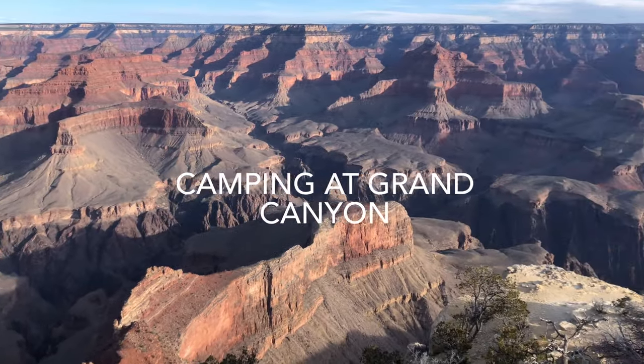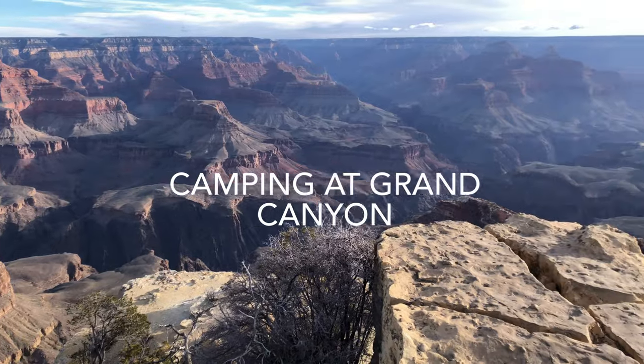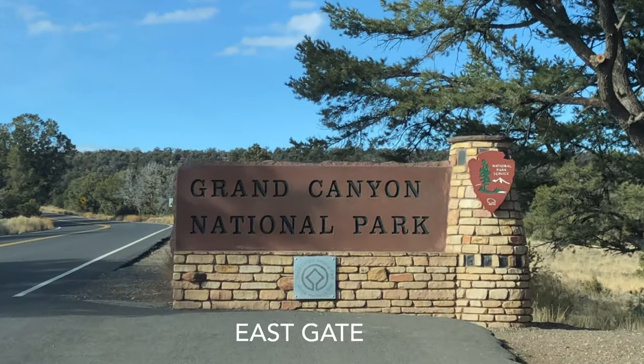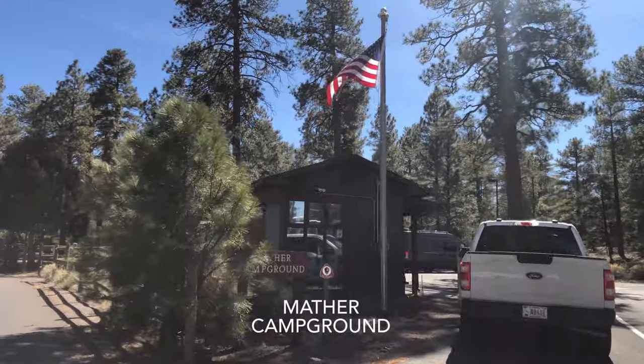Grand Canyon is one of the natural wonders of the world and the second most visited national park in the U.S. Any visit is enhanced by staying in the park, but hotel prices keep rising with the most popular rooms costing over $300 a night in high season.